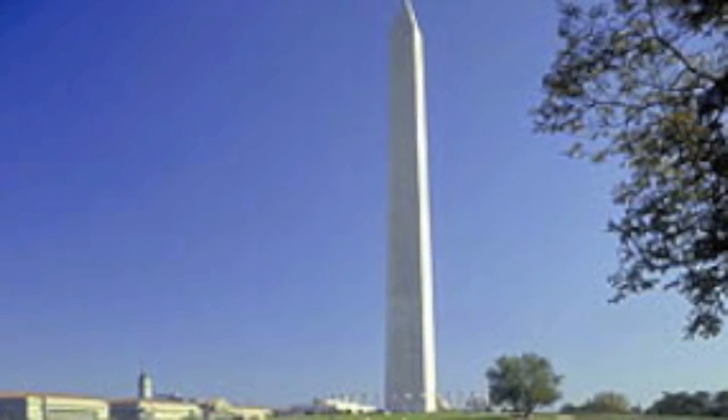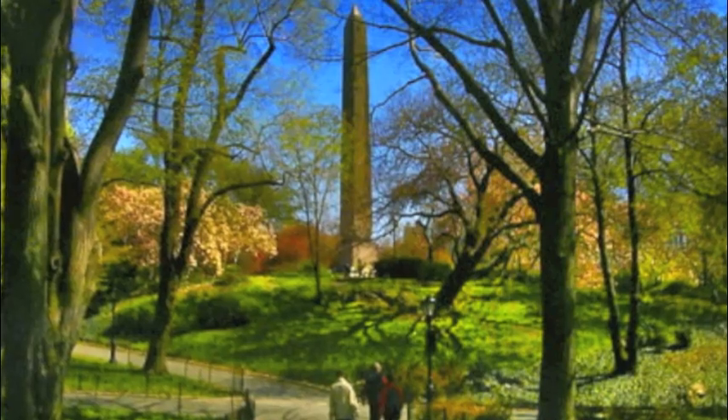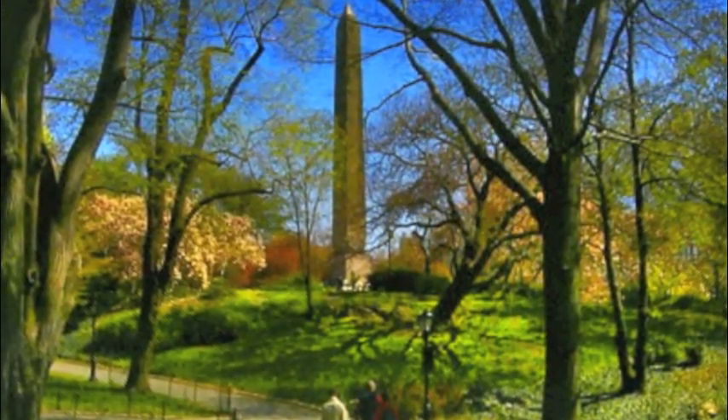It weighs over 80,000 tons and stands over 555 feet tall. Cleopatra's Needle was originally built as a pair for the Temple of the Sun at Heliopolis.